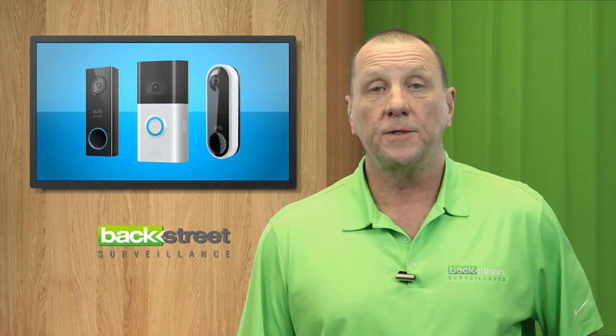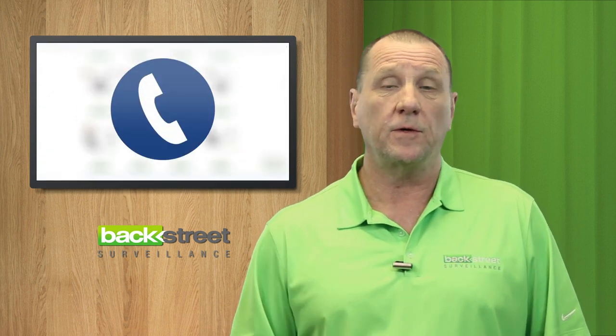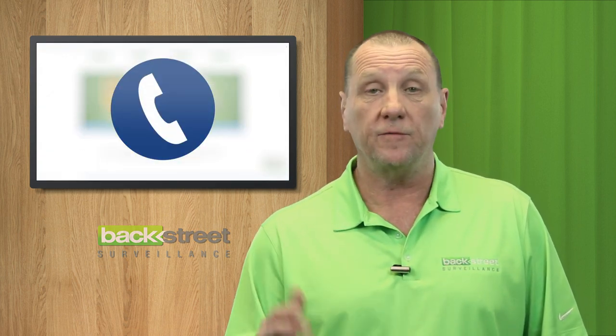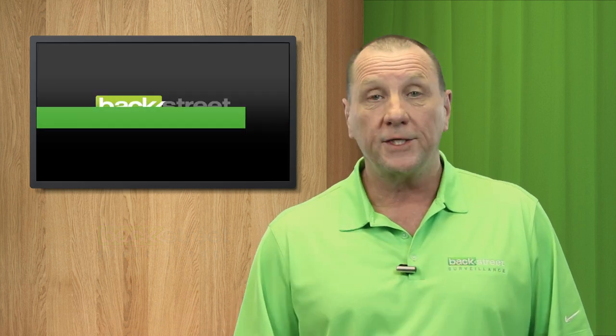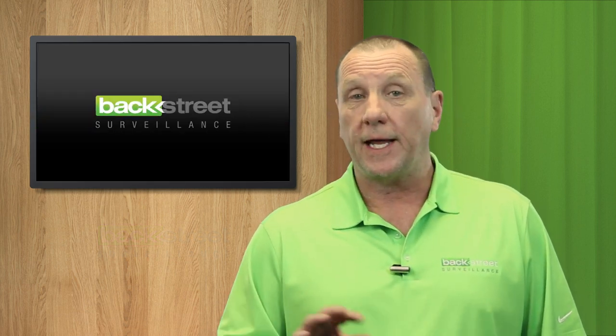Let's talk video doorbells. It's something we know a little bit about. We run about 2,000 people a day through our website, and that generates hundreds of phone calls a month just about video doorbells. People have questions, they have problems. So we hear both sides — we hear the good and the bad.